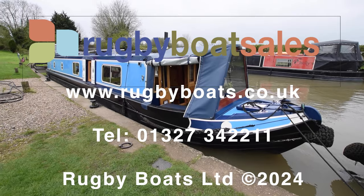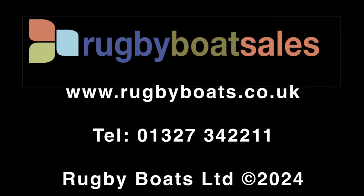So there we go — lovely boat. For further photographs, a downloadable colour brochure, and the price, go to our website: www.rugbyboats.co.uk.